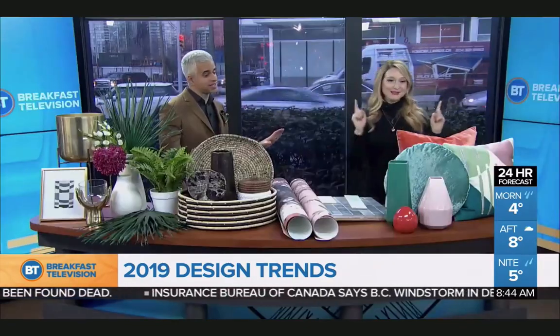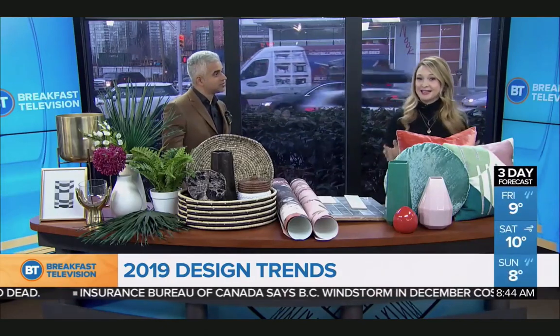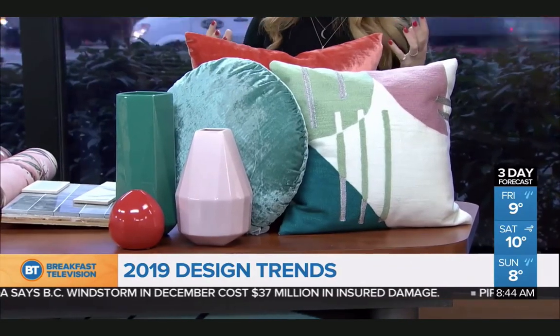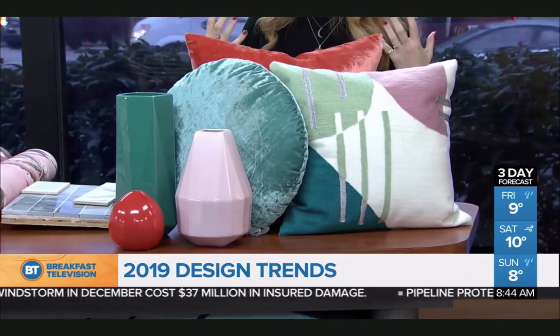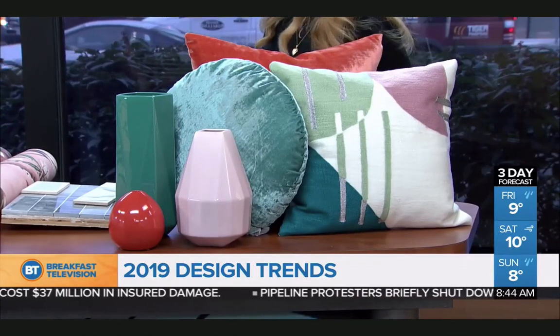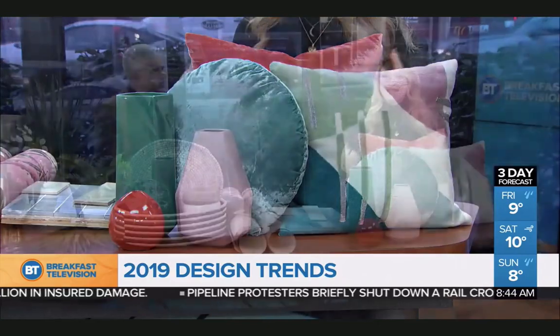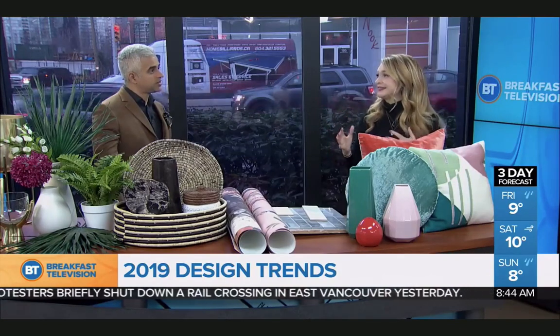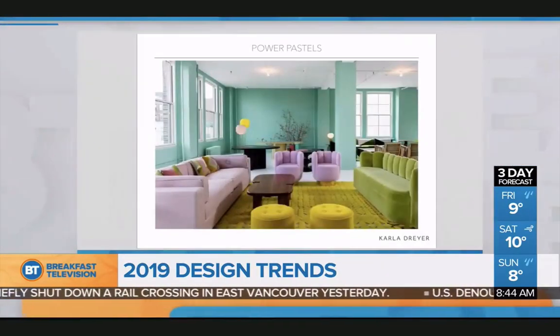Power Pastels is where we are starting. This started with Jay-Z and Beyonce, I think, in those suits when they did the world tour. So this is different. Millennial Pink has been in for a while. The difference of the Power Pastel is it's stronger. It's more grown up. It's more saturated. It's a lot of fun. And you're going to see that in furniture — couches and chairs and things. But I say just baby step.